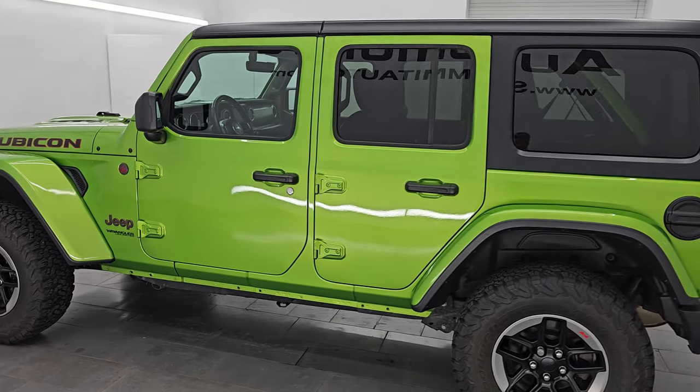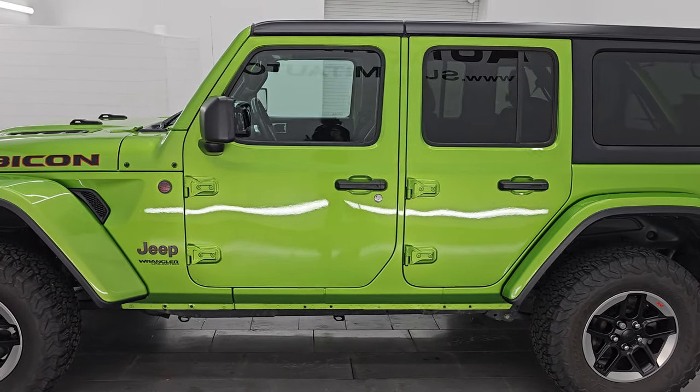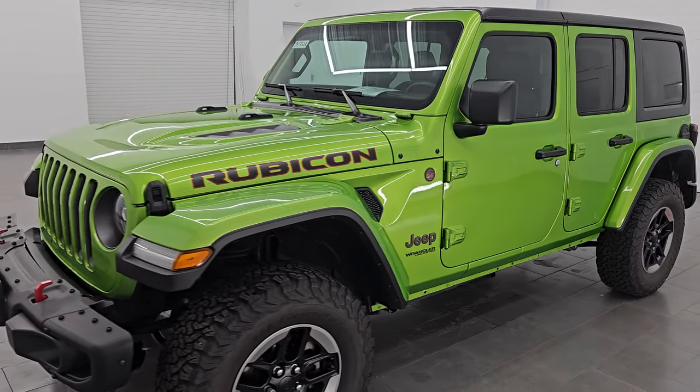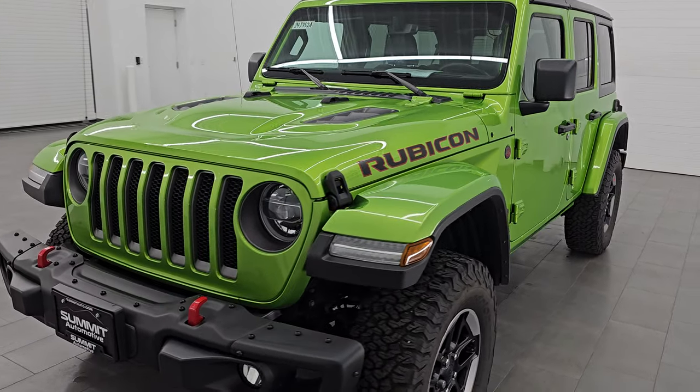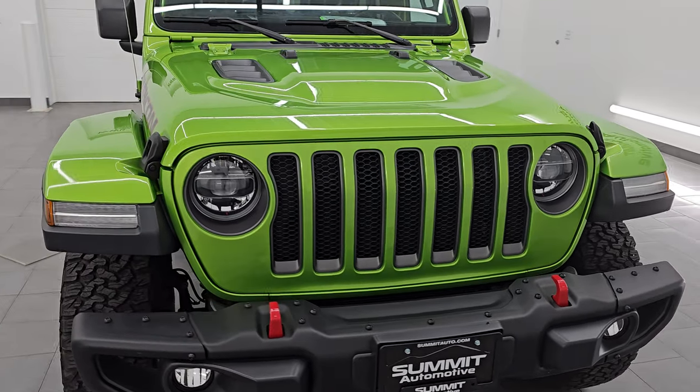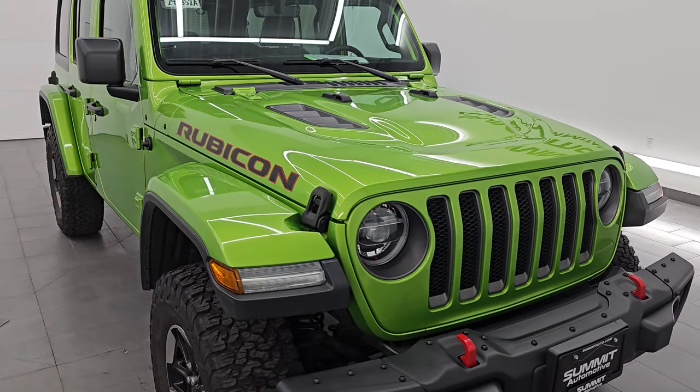Wisconsin, your new and used Jeep and Jeep Wrangler headquarters. This 2018 Jeep Wrangler Unlimited Rubicon JL has the 2-liter turbocharged 4-cylinder engine, puts out 270 horsepower, and it's paired up with the 8-speed automatic transmission.